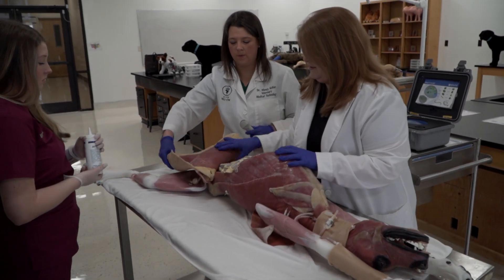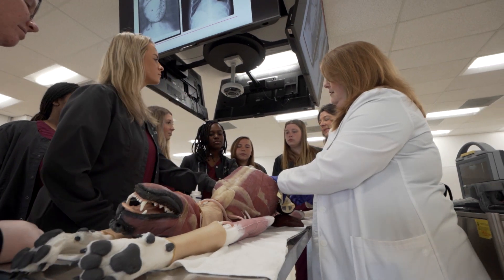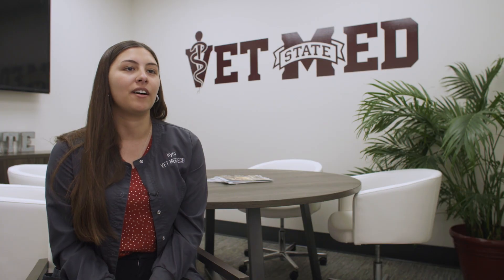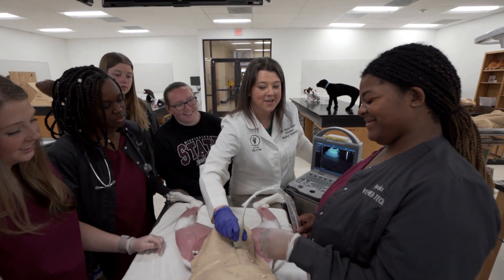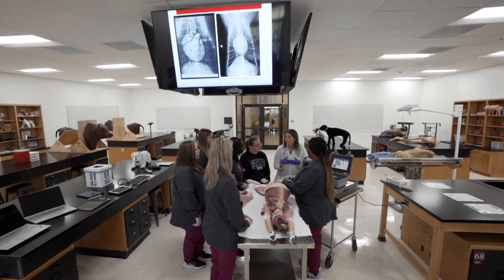Our juniors get a lot of hands-on experience through many different lab-based courses. Upstairs in the skills lab we have a lot of models that we use, which helps us get hands-on experience before we actually touch patients and brings a connection between textbook knowledge and real life. We have an ultrasound model up there that helps us learn how to identify the different structures inside the body, just like you would when using an ultrasound down in clinics.